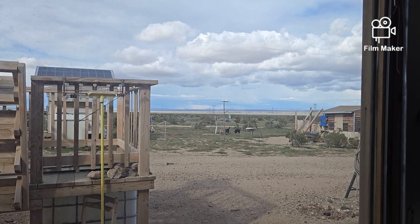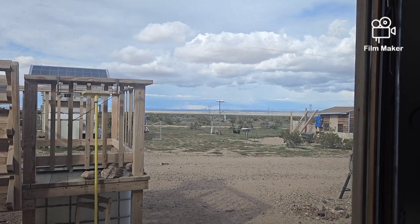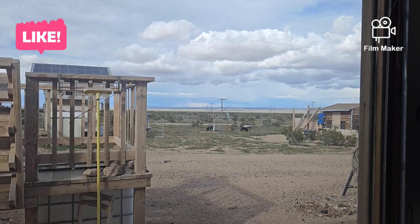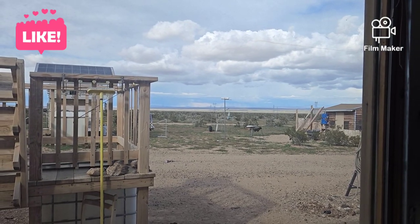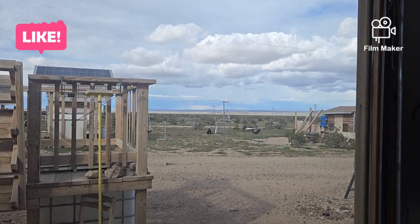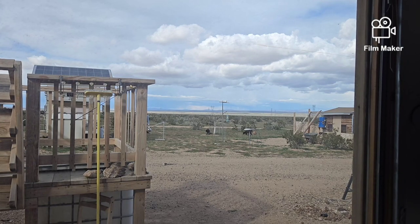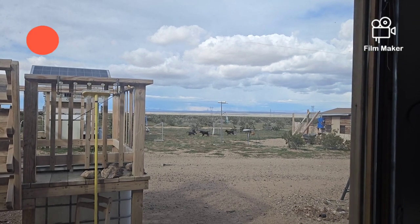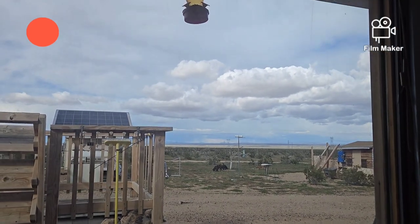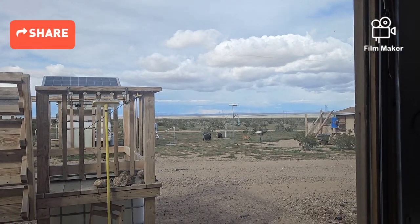Hello everybody and welcome back to G Bear's Off-Grid Ways, a homestead in the desert. Yesterday was a whole day of rain with some wind, and today it's been a day of wind — lots of it. It got up to 40 miles per hour and it's down around 30 miles per hour right now. You can see my hummingbird feeder out there just swinging around.